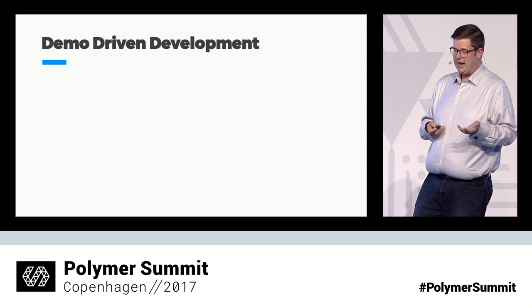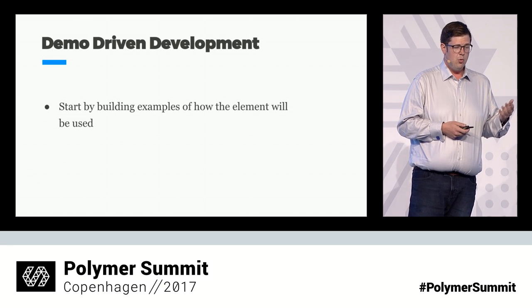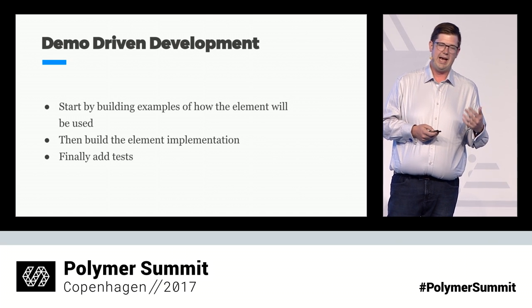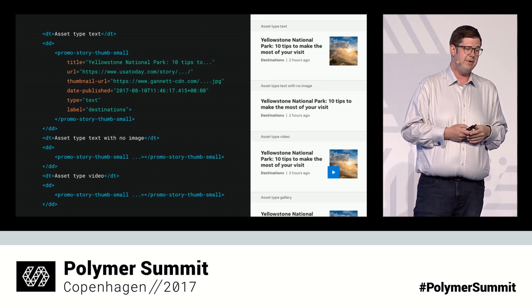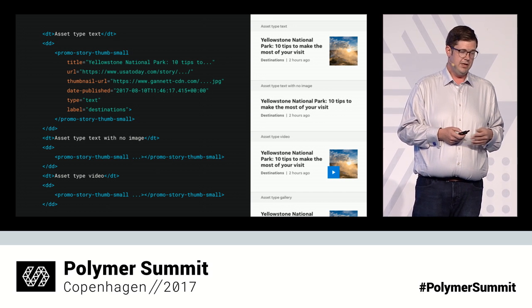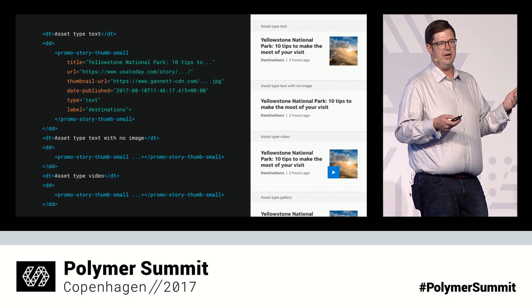To get this API focus, we build things backwards — we call it demo-driven development. We start by building examples of how the code will be used, which is easy because the spec documents list out all the different variants that design has told us to account for. For our promo module, that means listing out the normal variants, the version with no image, a version for video, a version for galleries. All of this lives in a demo file right next to the element, served through our custom dev server. As you develop the element, you test on this demo page, and as you build out the implementation things start to come to life. When the whole page is working, you know you're done and ready to start building tests.